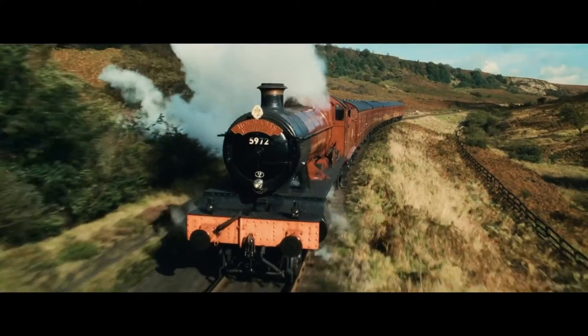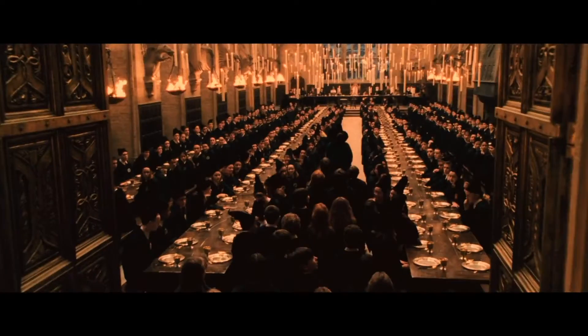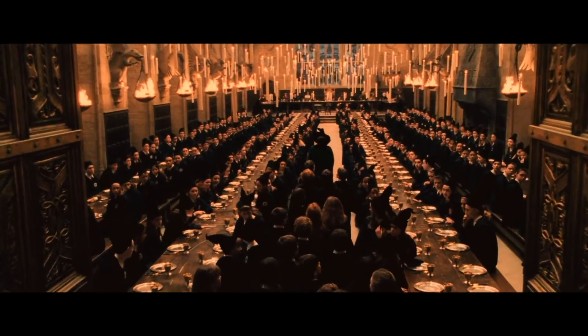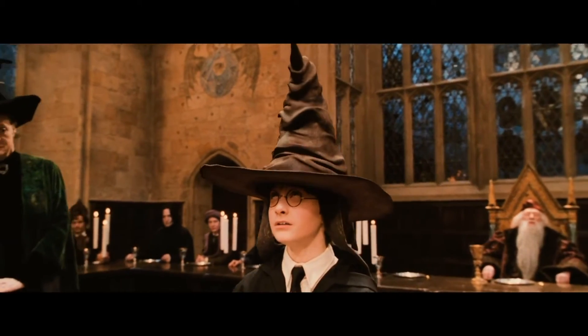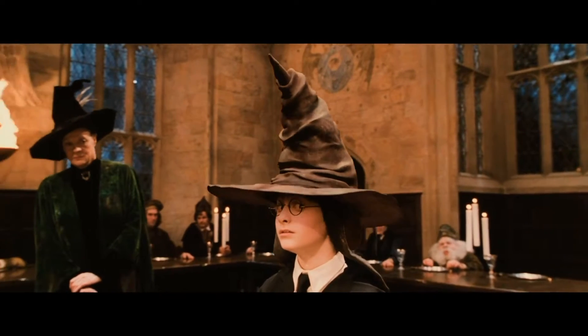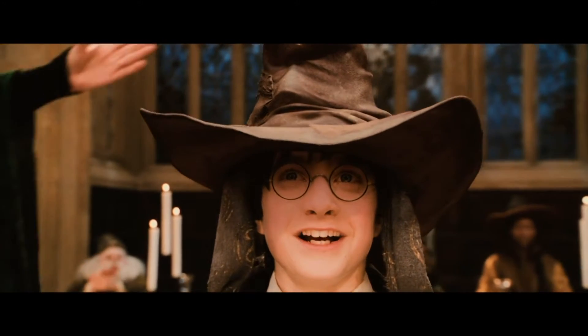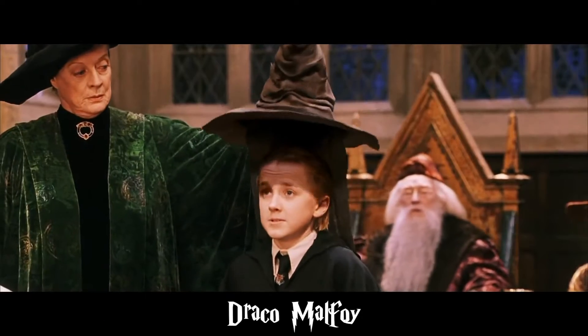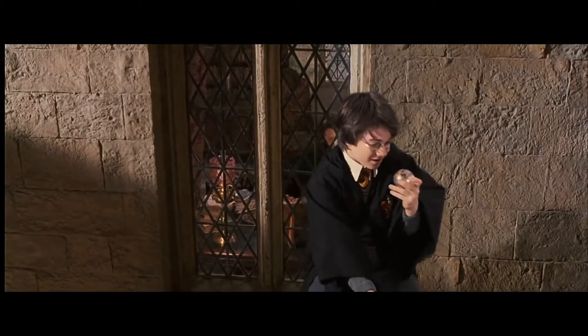Harry quickly meets his two best friends of the series, Hermione and Ron. One of the first things that happens at Hogwarts is the first-year students get an old hat put on top of them called the sorting hat, which sorts them into one of four different houses. Harry gets put into the Gryffindor house.